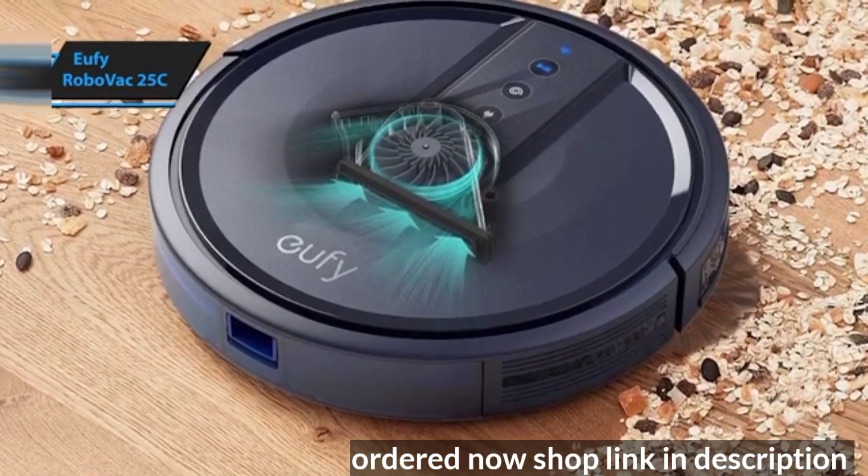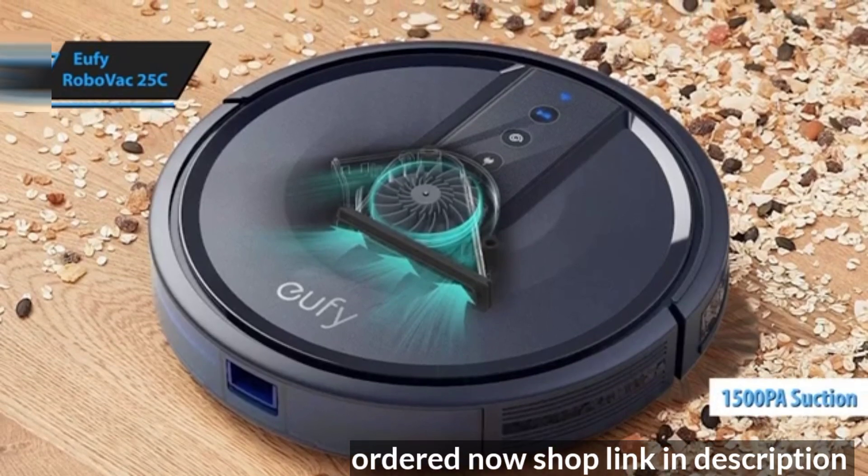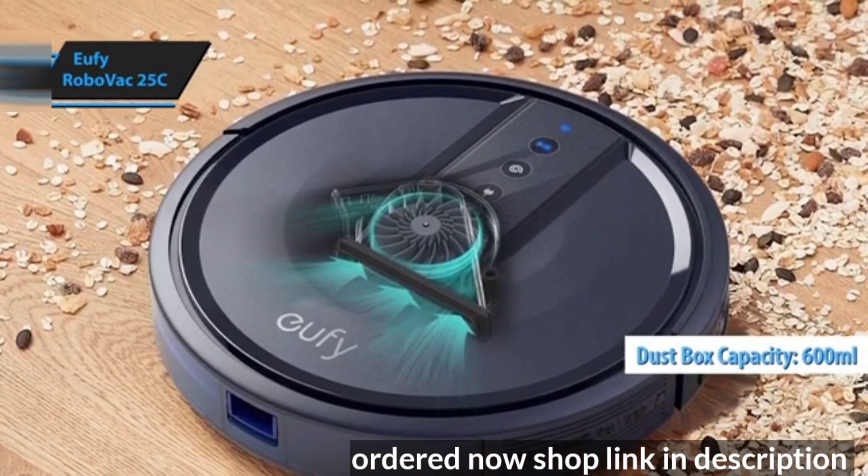It's an upgrade from the 15T model, boasting the same powerful 1500 PA suction and a 600 milliliter dustbin capacity.